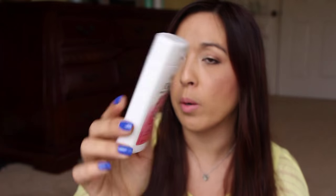Next is from Olay Fresh Outlast. I either got this in the Target or Walmart Beauty Box or even a Pinch Me Box. It was okay — it had a strong, fruity scent. It was nice. Just nice.